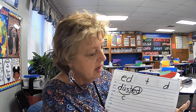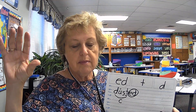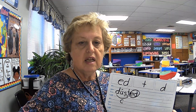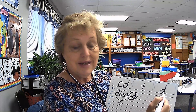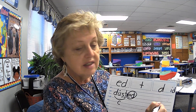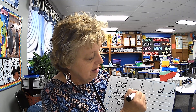Now let's tap it out. Dusted. Ready? Elbows up. Dusted — D-U-S-T-I-D. Oh, Mrs. Holmes tricked you on this one. It's not T or D — it's the sound of I-D. Dusted — I-D. So you're going to have to write the I-D. It's not D, it's not T, it's I-D.